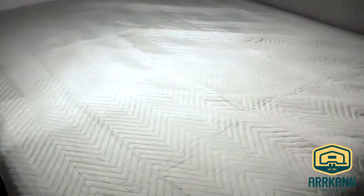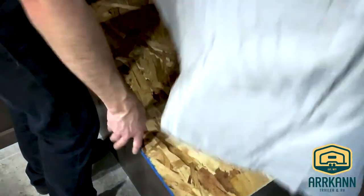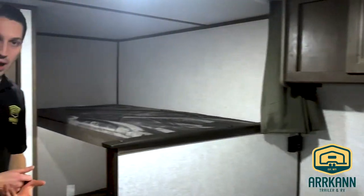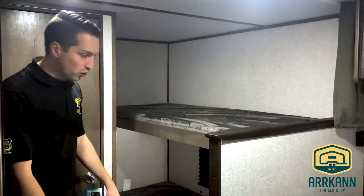And of course the front queen bed, where this model gets its name from. It's got a little 12 volt USB charger and a little bit of storage underneath, plus a shelf above for whatever you need. And then the bunks at the back — what sets this floor plan apart from competitors is it's not just two single bunks, it's single over double.